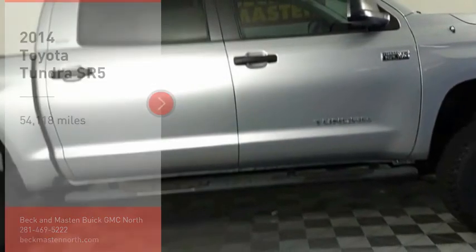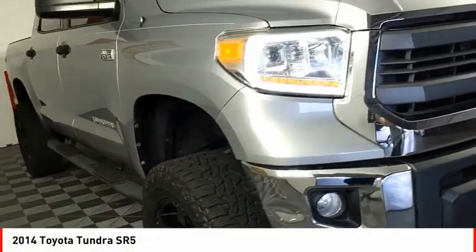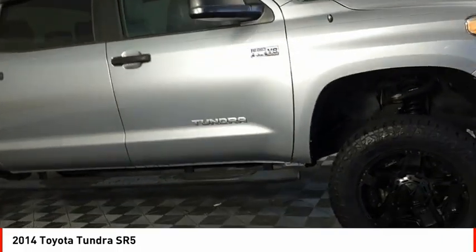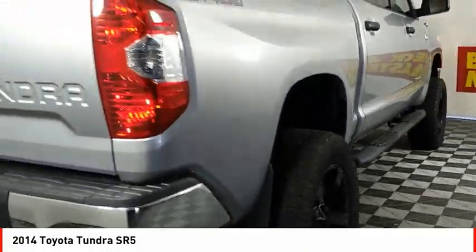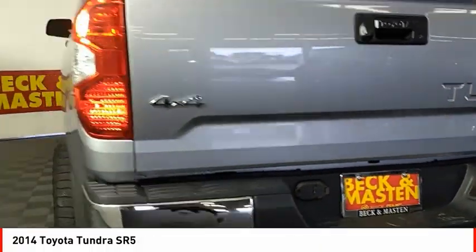You are going to love the 2014 Tundra. Tundra has a number of unique features useful for those using it as a work truck, including extra-large door handles, a deck rail system, and an integrated tow hitch.